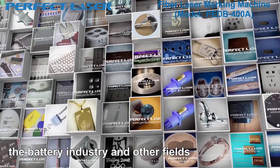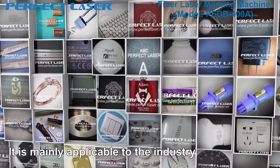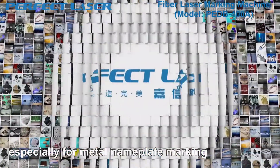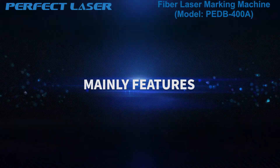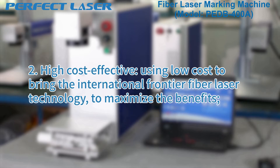It is also used in the battery industry and other fields. It is mainly applicable to industries which have high requirements in smoothness and fineness, especially for metal nameplate marking, product logo marking, and jewelry marking. Its main features include high efficiency photoelectric conversion with no power coupling loss, no consumables, and it is free of maintenance — high cost-effectiveness.